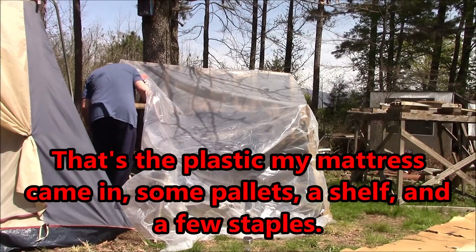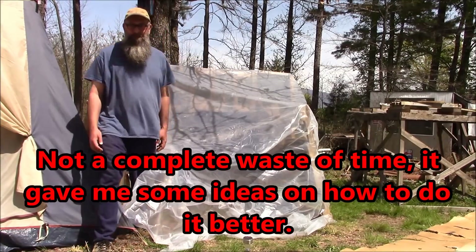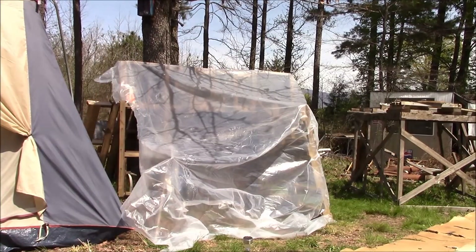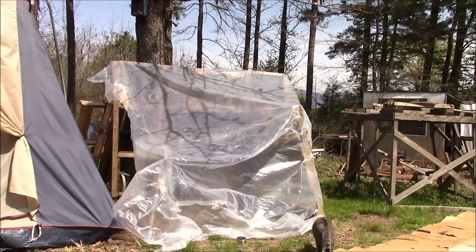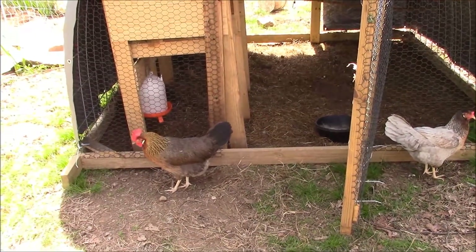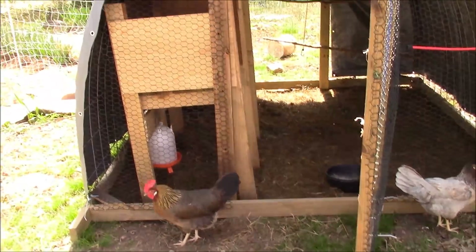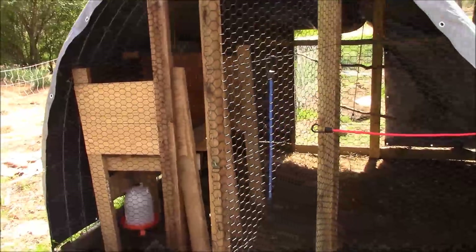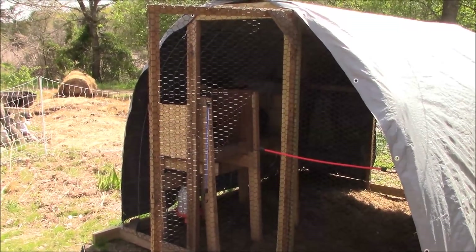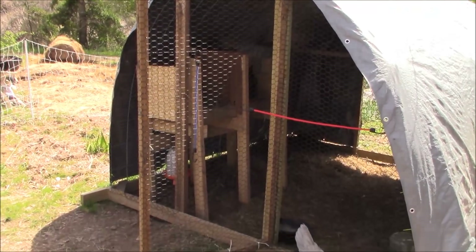Once a week, ladies. We've only got two nests — somebody wants to lay an egg and is mad somebody else is hogging it. They have been using both nests though; they haven't preferred one over the other yet, so it's all cool.